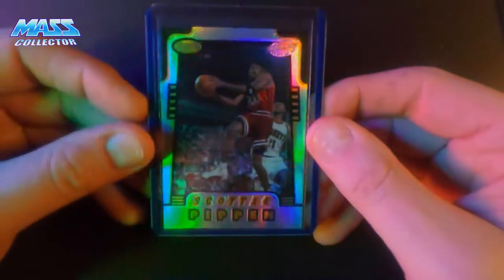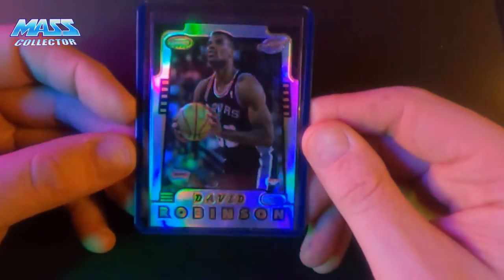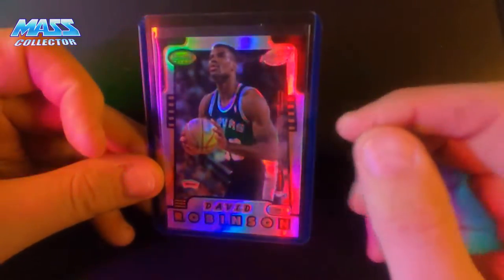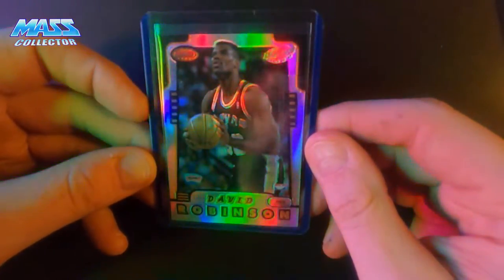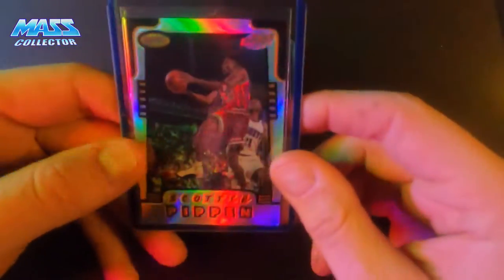I got my Scottie Pippen — on the face it's really good, really nice condition, and David Robinson on the back. This is a really good card I think. I mean, you got two Hall of Famers, top 50 ever to play pretty much.